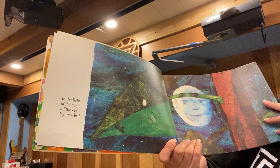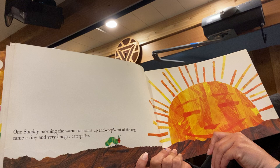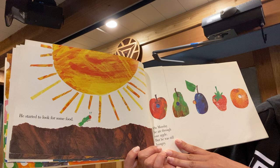In the light of the moon a little egg lay on a leaf. On Sunday morning the warm sun came up and pop! Out of the egg came a tiny and very hungry caterpillar. He started to look for some food.